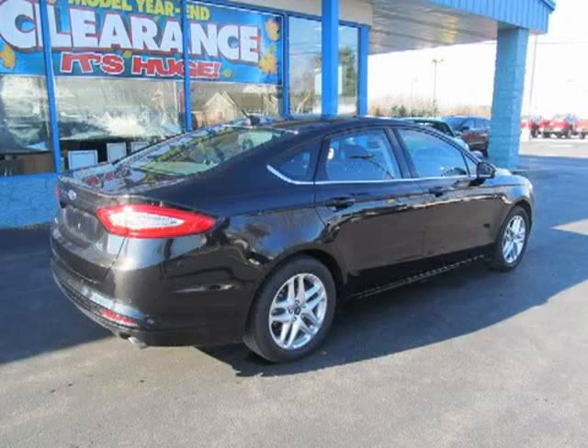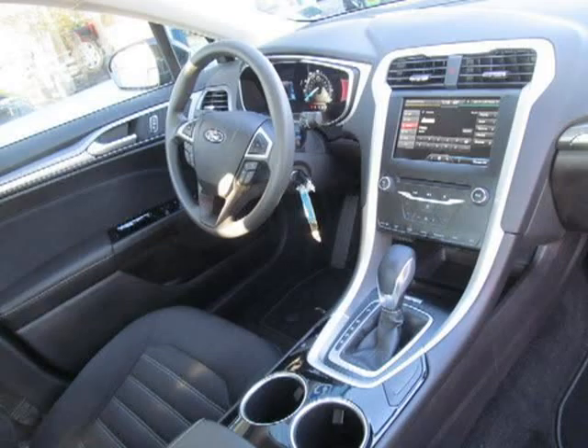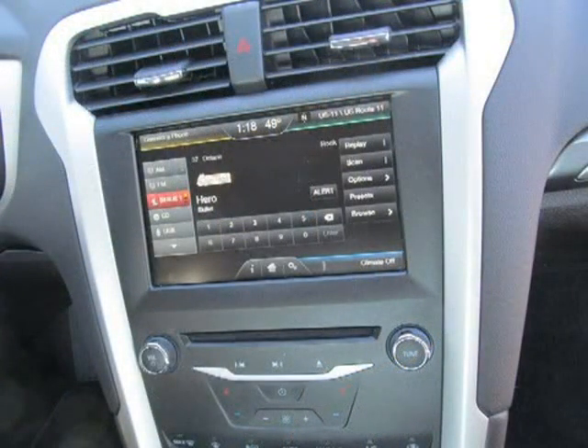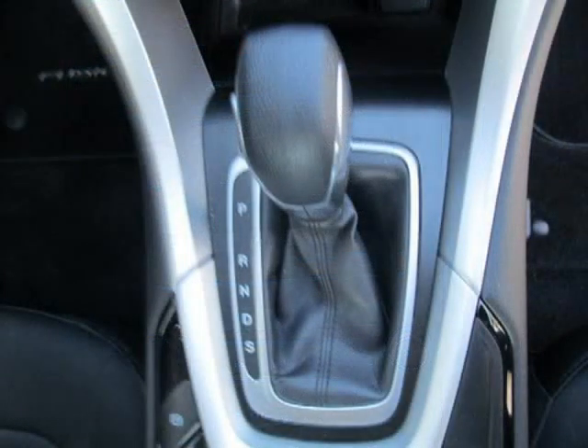This 2013 Ford Fusion 4-door sedan is located in Adams, New York and has 3,214 miles on it. This Ford Fusion has a beautiful exterior paint color which is complemented by the interior color. For more information on this great Ford Fusion, please click the link below.